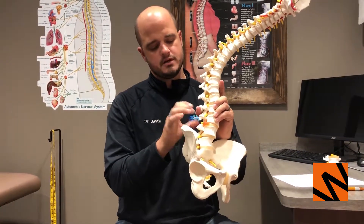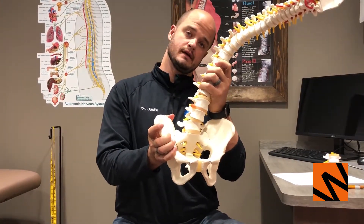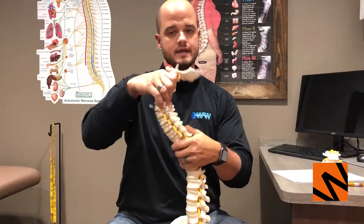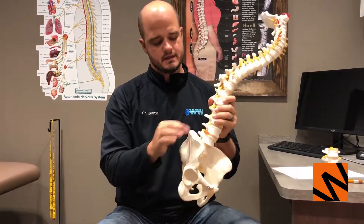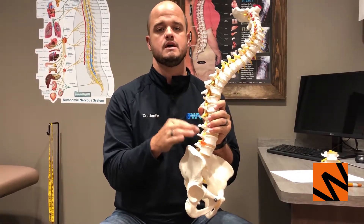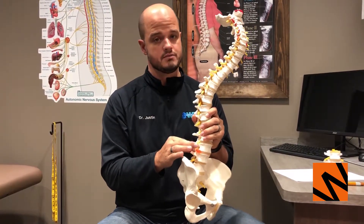Once that happens — whether it's a full herniation or a bulge — you get pain, inflammation, shooting sensations down your legs, and focalized pain. A lot of times people walk into the office crooked because there is so much pain going on. Understanding what it is is a key component to understanding how you can heal it, because disc herniation puts stress on the nervous system and causes pain or discomfort.